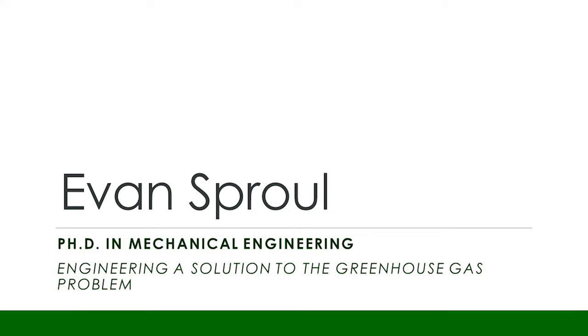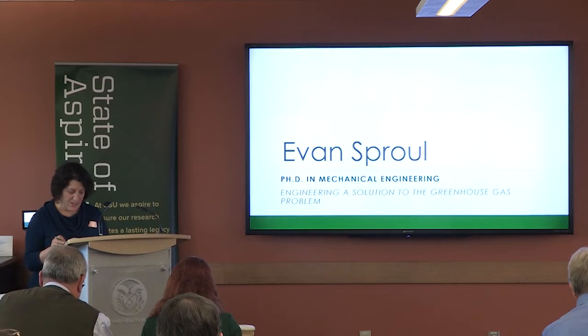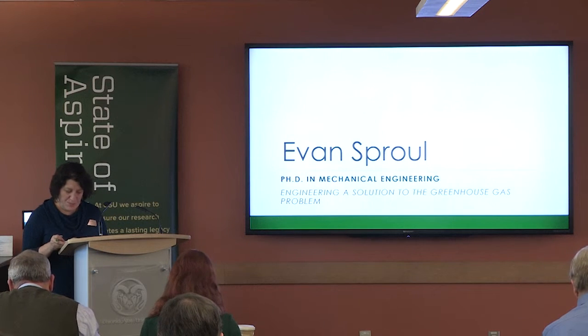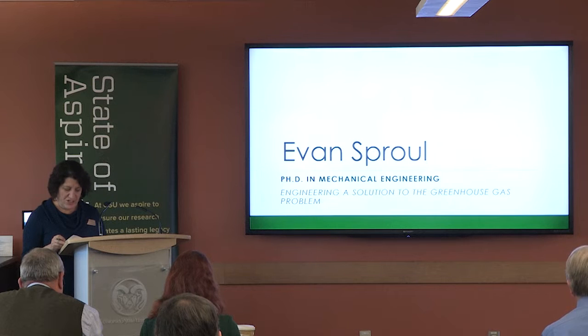Our next presenter is Evan Sproul, who is a third year PhD student in mechanical engineering. He hopes to pursue a research career focused on creating sustainable products, and the title of his presentation is Engineering a Solution to the Greenhouse Gas Problem.